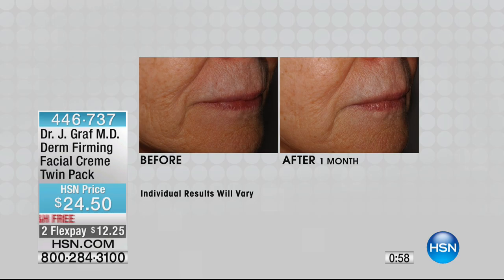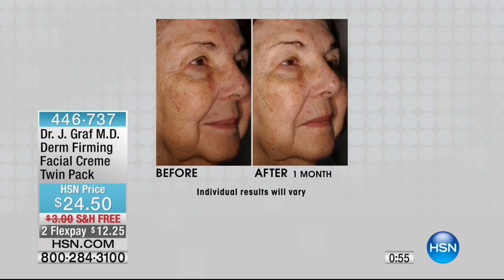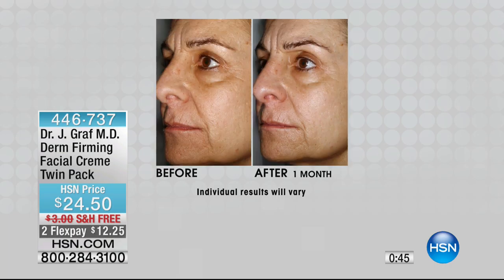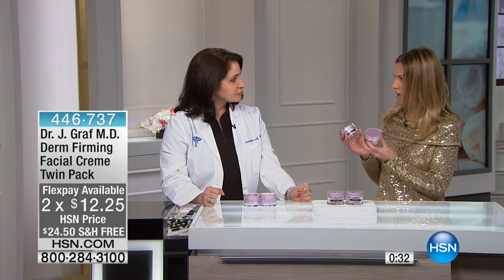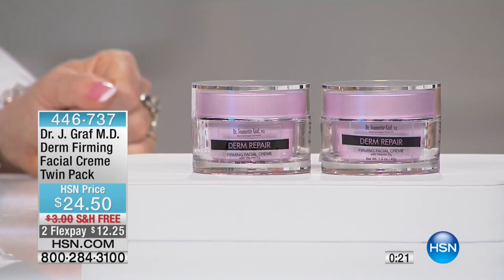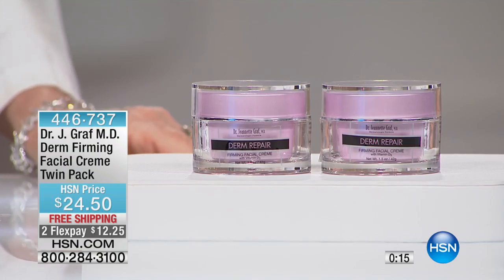It is not easy to make, and getting pure vitamin D3 into a jar is a challenge. Looking at these results — and this is a woman who is 90 years old — you understand the importance, the vitality, the firmness, and the repair that vitamin D3 is responsible for in the skin. For $12.25 on any major credit card we will ship this to you for free, and you have a 30-day unconditional money-back guarantee.